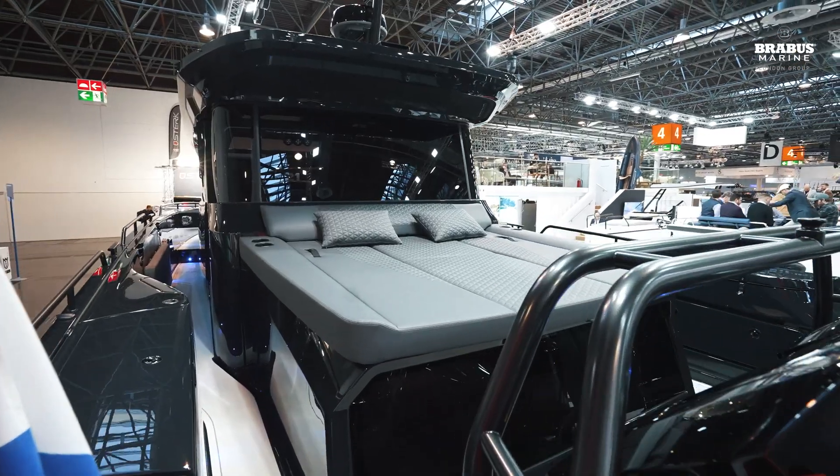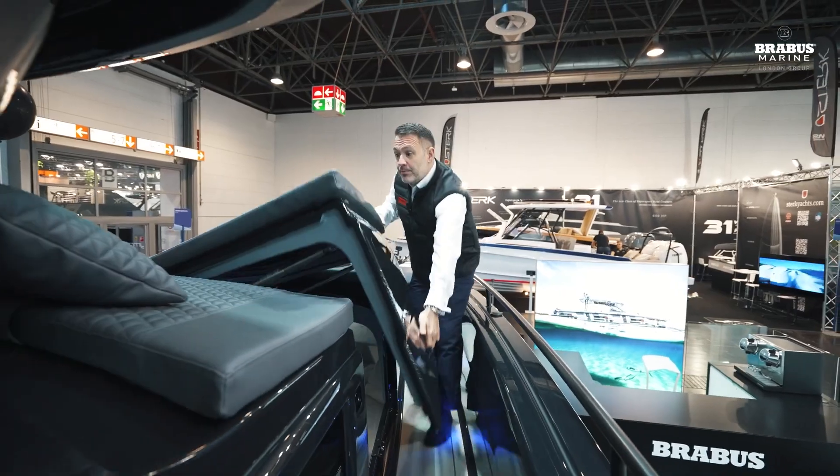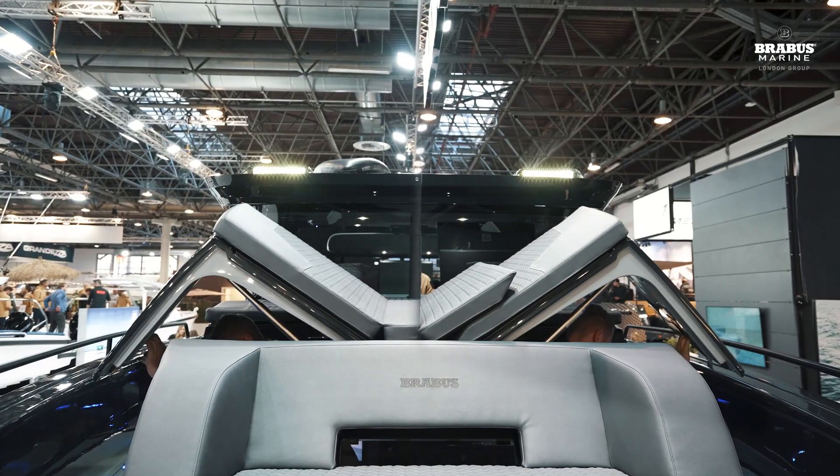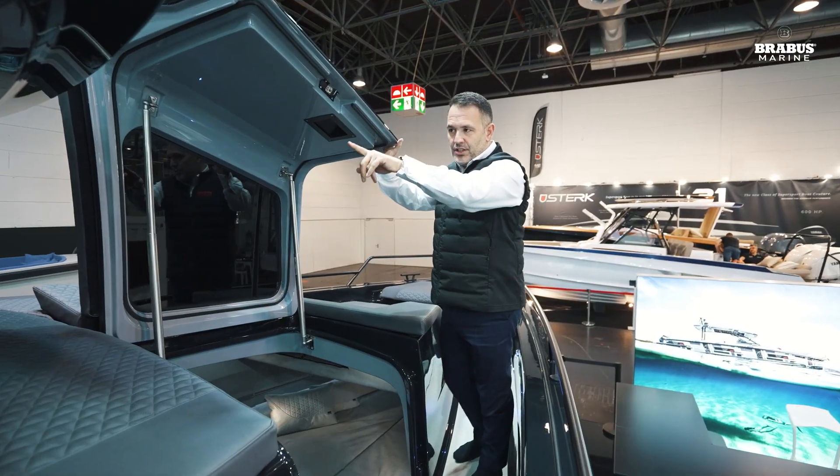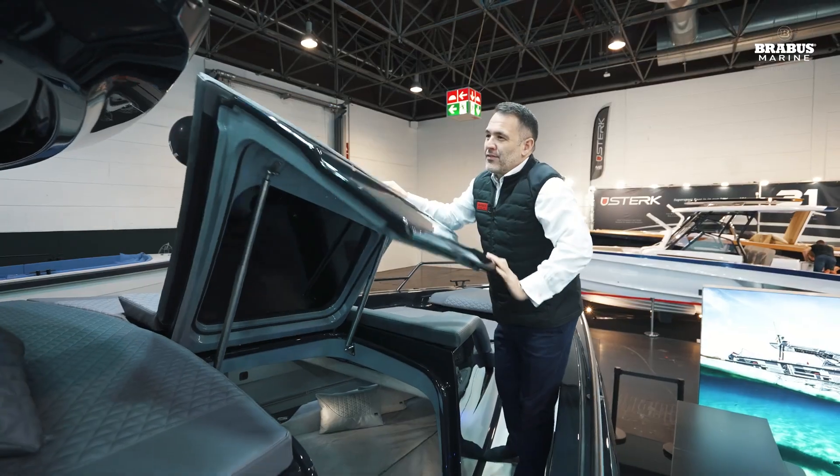Standard on this boat are these fantastic gullwing doors on both sides, giving you brilliant access into the forward space — great for guests not wanting to access through the pilot house.